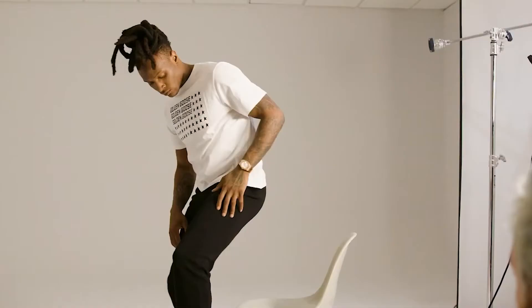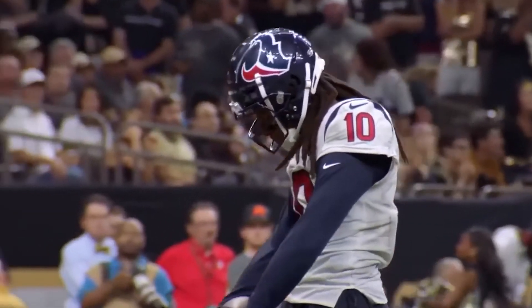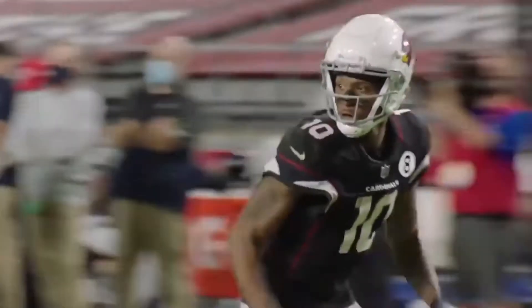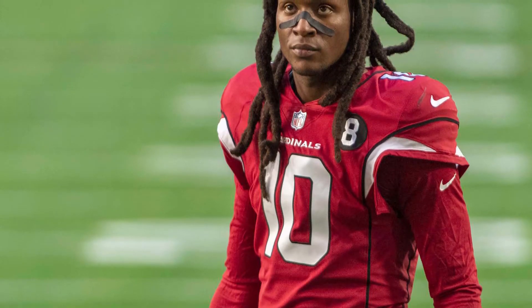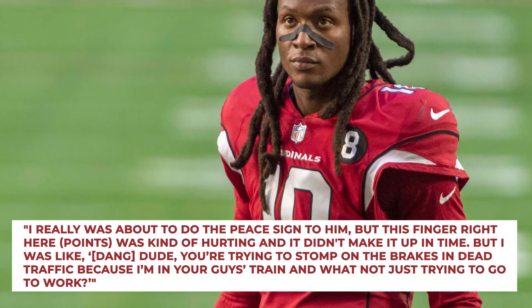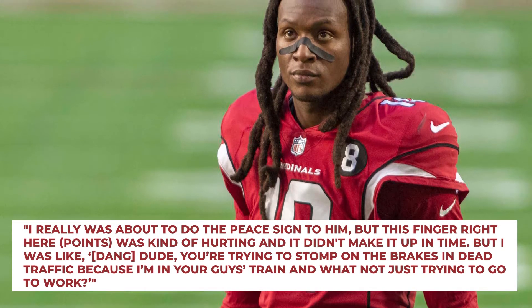'Driving on the highway, I guess I got in between a bunch of cars that I wasn't supposed to be in between in my car,' the athlete explained. 'They were honking the horn at me and stuff like that to tell me to get out of their way, and I didn't. The guy in front of me stepped on his brakes and tried to stop dead in traffic, and I got around him and stuck him a birdie — middle finger.' He further continued, 'I really was about to do the peace sign to him, but this finger right here was kind of hurting and it didn't make it up in time.'